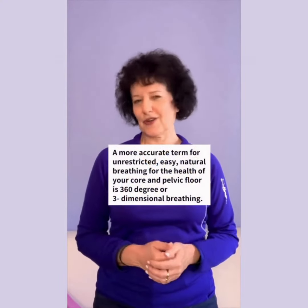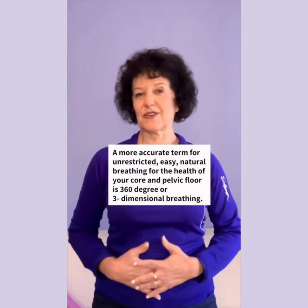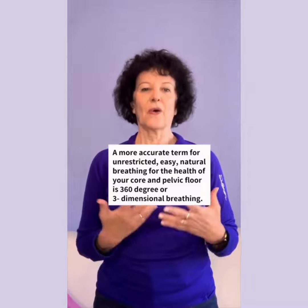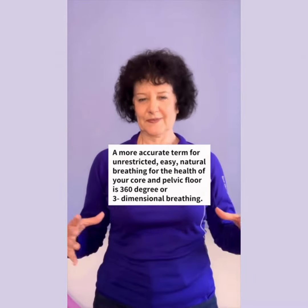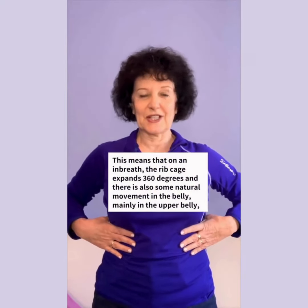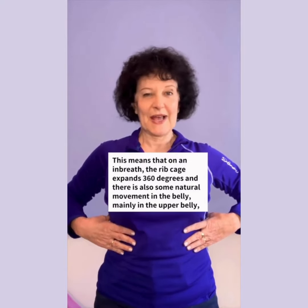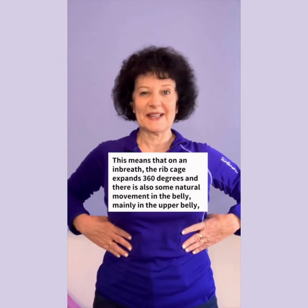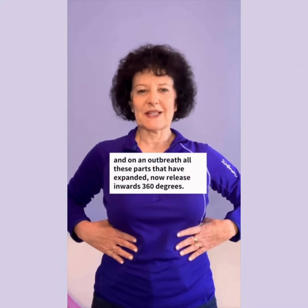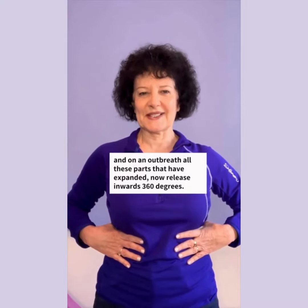A more accurate term for unrestricted, easy, natural breathing for the health of your core and pelvic floor is 360 degree or three-dimensional breathing. That means that on an in-breath the ribcage expands 360 degrees and there is also some natural movement in the belly, mainly in the upper belly. And on an out-breath all these parts that have expanded now release inwards 360 degrees.